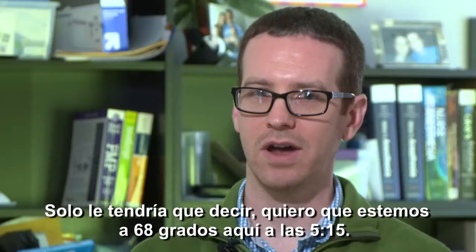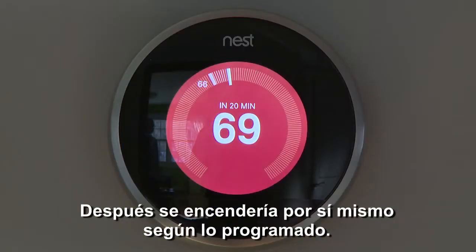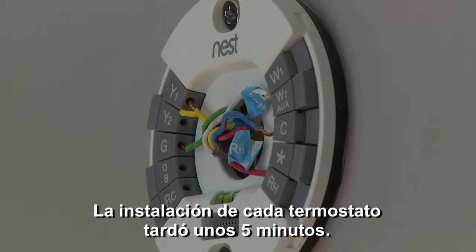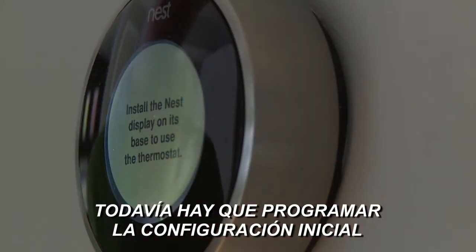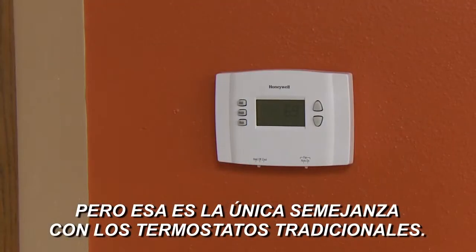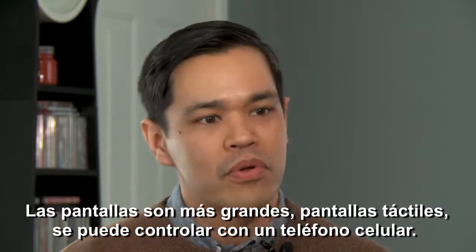Dan Sage was fascinated by the idea of a smart thermostat. He could just tell it: I want it to be 68 in here by 5:15, and it would turn itself on accordingly. Smart thermostats are far more user-friendly — it took maybe five minutes per thermostat to install. You still program the initial settings, but that's about the only similarity to traditional thermostats. You have bigger screens, touch screens, and you can control it with a mobile phone.